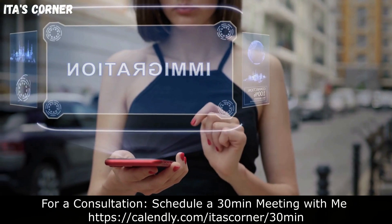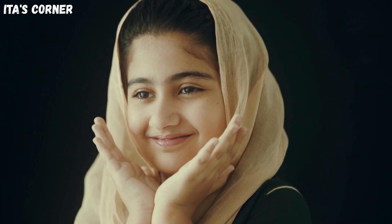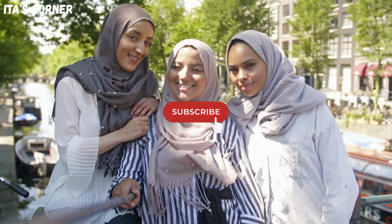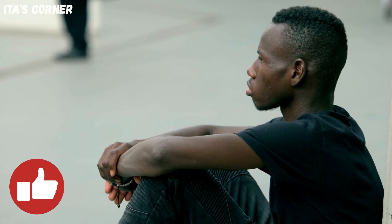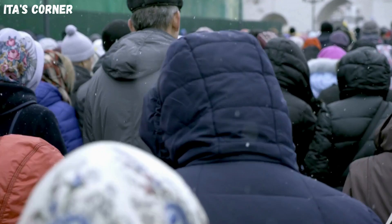Hello my friends, welcome back to another video. In today's video, I will discuss Form I-130 case processing times for December 2023 — find out how long the wait time is to get a Form I-130 petition application approved. If this is your first time on this channel, please pause this video and hit the subscribe button, turn on your notification bell, and thank you as always for your continuous support. Now let's jump straight to the video.